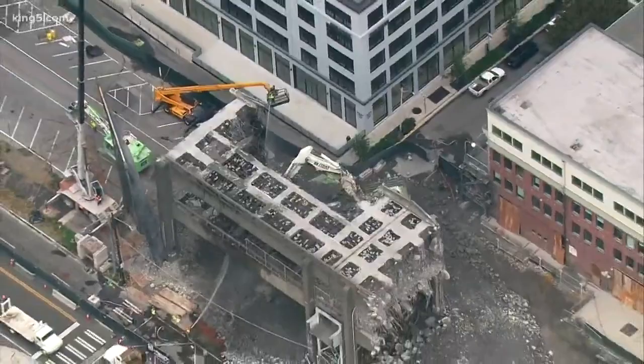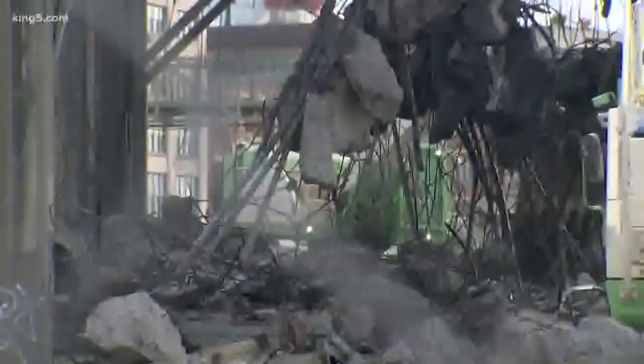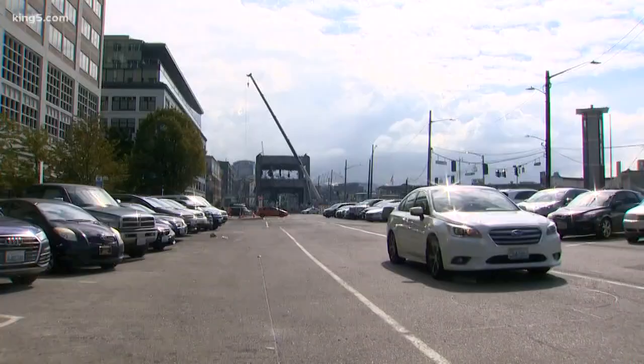This last section remained as an island for months because it was the chunk that held up the old pedestrian bridge for ferry passengers. Now that bridge has been replaced and the island can go.